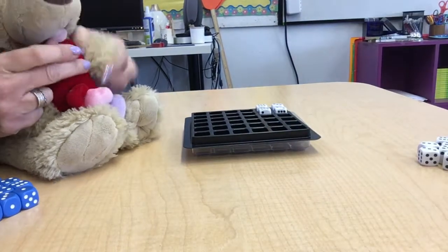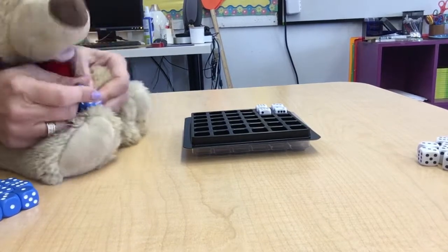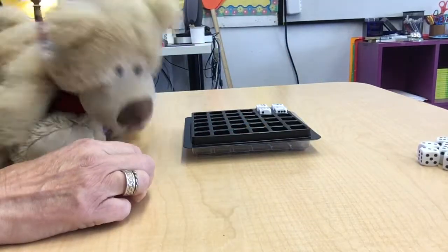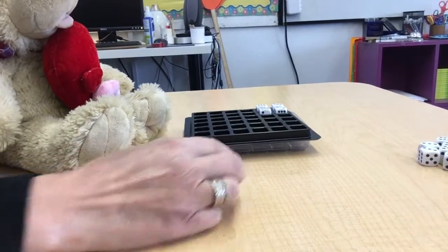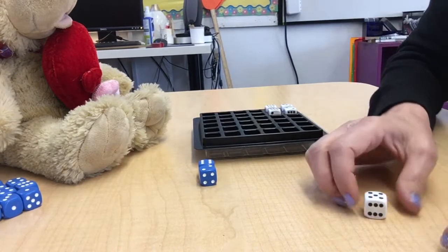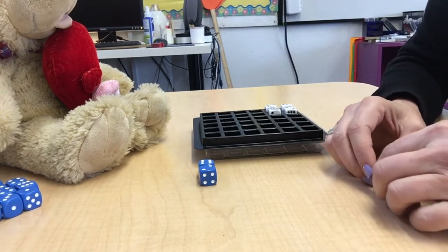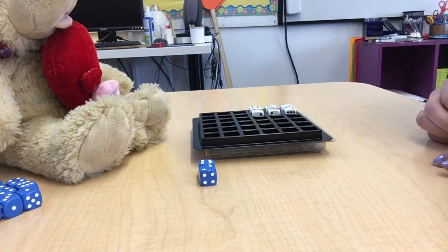Okay, this is gonna be your lucky throw. Ready? Ready? Shake it up. Ooh, Carl got six times two. Do you know what that is, Carl? You're right, it's 12. Okay, let me try mine. It's my turn. Read them and weep, Carl. Five times four. That's 20. That beats your six times two, which is 12. I'm gonna put them in again. Sorry, Carl.